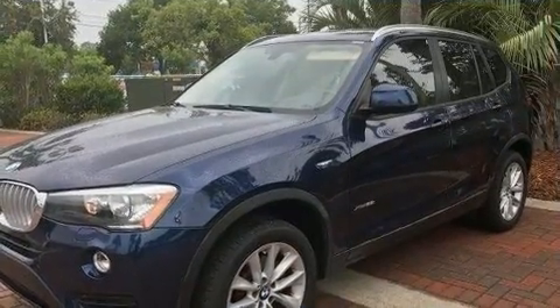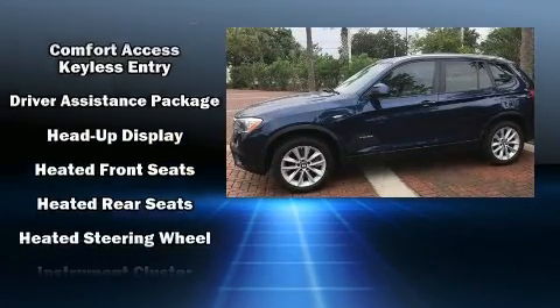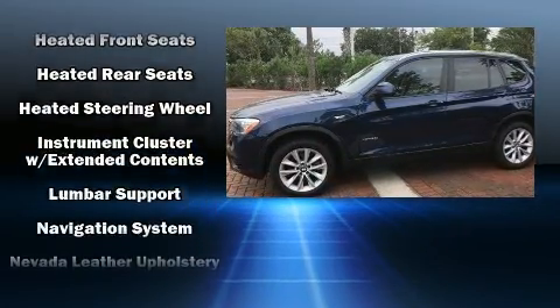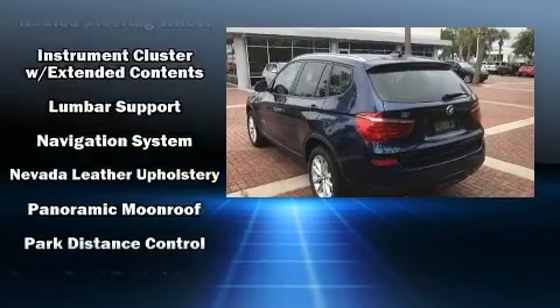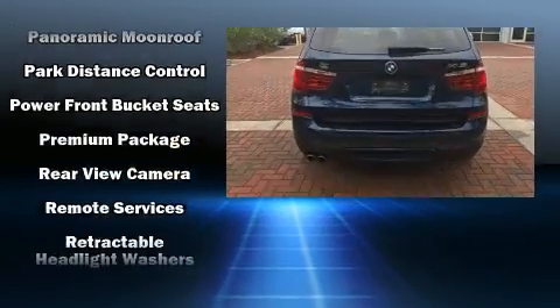BMW also prioritized safety and security with features such as dual front impact airbags with occupant-sensing airbag, anti-whiplash front head restraints, a panic alarm, and four-wheel disc brakes with ABS.